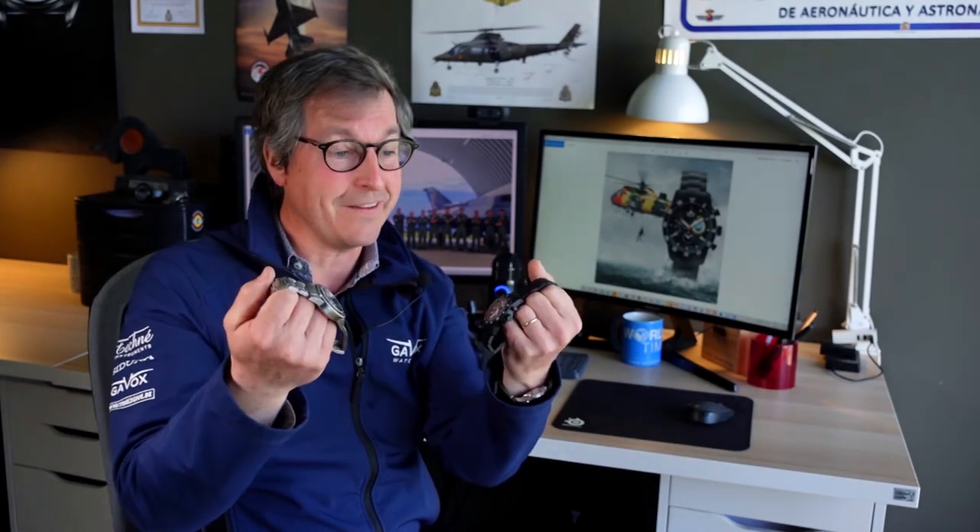So now you know more about the Gavox Squadron watch I made — these watches for pilots. I hope you enjoyed the video and the story behind the Gavox Squadron. If by any chance you know anybody in a squadron somewhere in the world, just ask them to make a watch with us and we'll be so happy to design something unique for them. Cheers, bye bye!